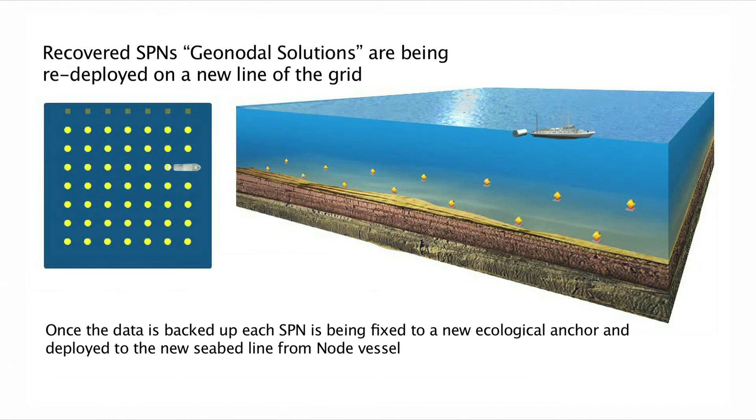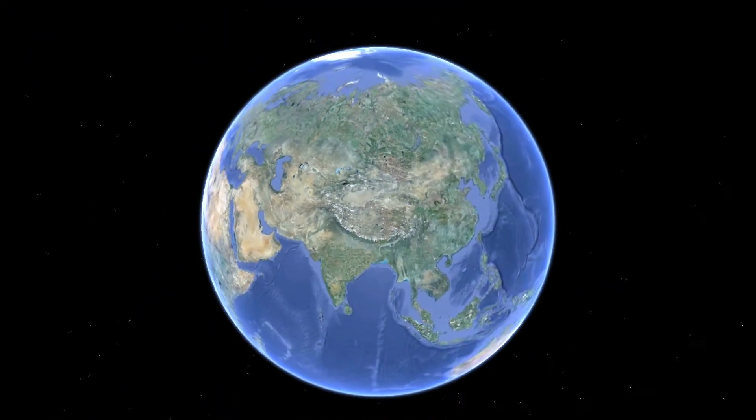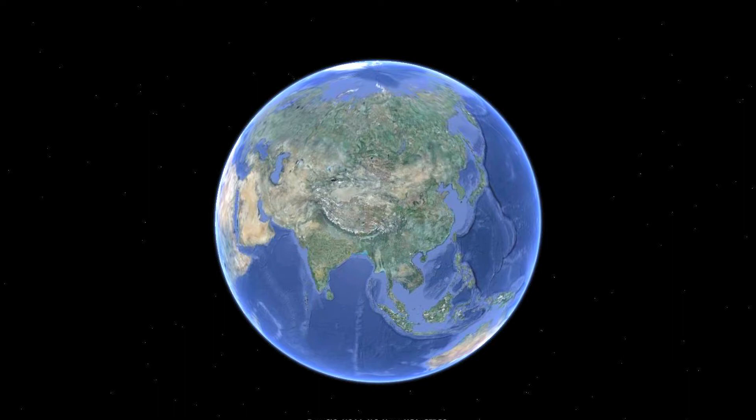One of the major competitive advantages of GeoNoda Solutions equipment is the radio transparent case of the instruments and the high-speed data transfer between the GeoNode and the terminal. The sea phase of the project is completed when all nodes are picked up from the seabed with the recorded data. Now, the collected data will be processed and interpreted to provide the client with complete information about the geological structure.